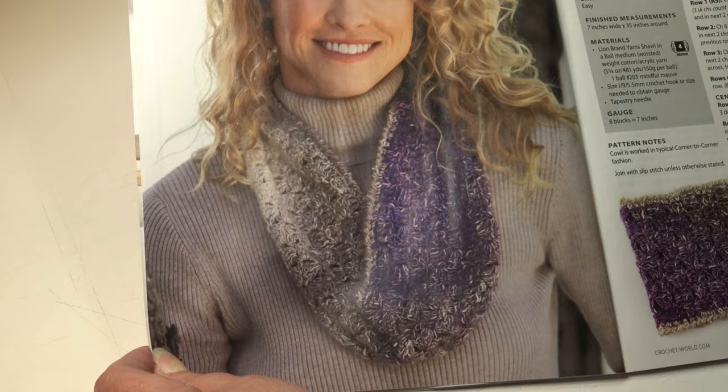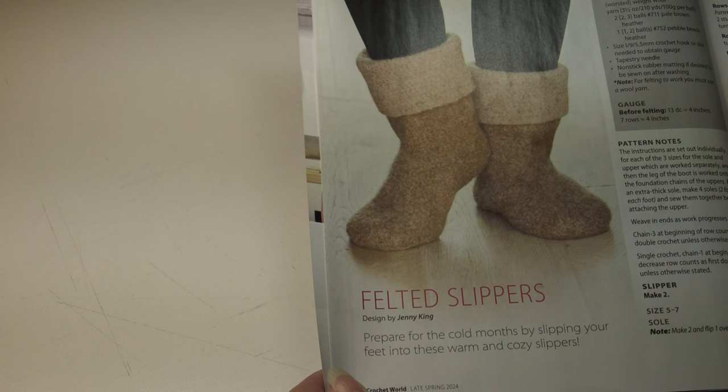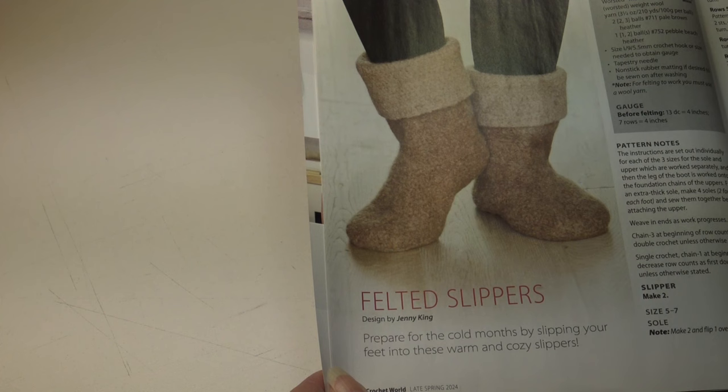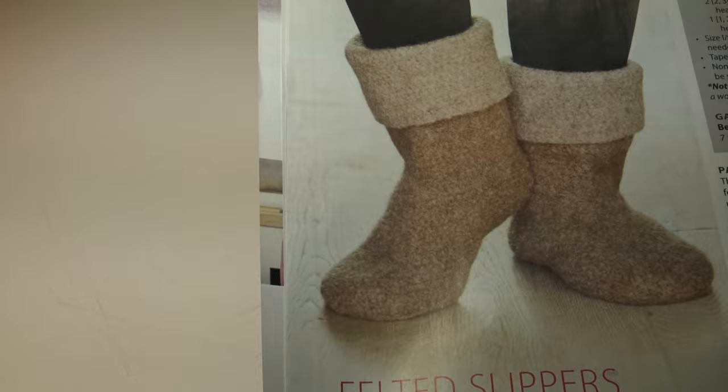Look at these adorable felted slippers. Prepare for the cold months by slipping your feet into these warm and cozy slippers. It's an intermediate skill level. The instructions are given for women's shoe size 5 to 7 and 8 to 9, and men's shoe size 10 to 11. Here's a close-up — don't they look nice and cozy? And here's a photo of the back of the slippers.